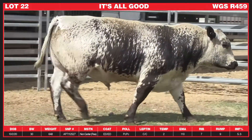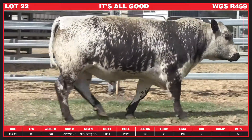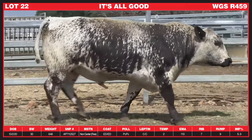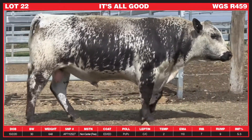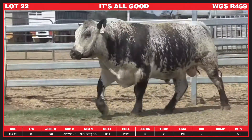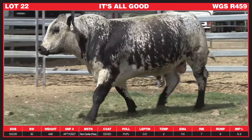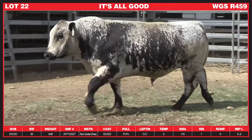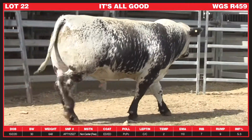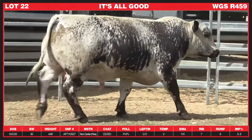I would describe Lot 22 as a real all-rounder and a type that immediately catches your eye. He's a moderate frame bull that's long bodied with plenty of natural thickness and a beautiful sleek skin. This is a bull that moves about with ease, and add to this his excellent cradle, plenty of body capacity and a kind nature — makes him a very easy bull to like.